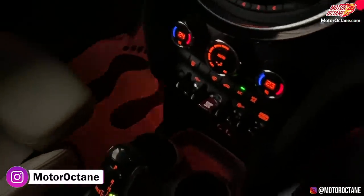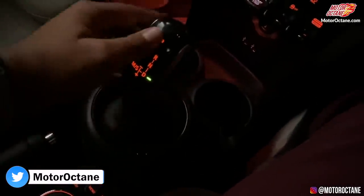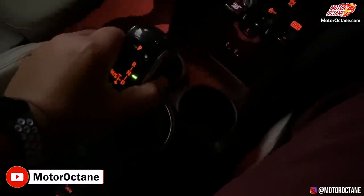Let's see the gearbox before I put the seatbelt. I put it in drive — this is the drive. It's P for Park. Reverse: press this button. Do you see the reverse camera?